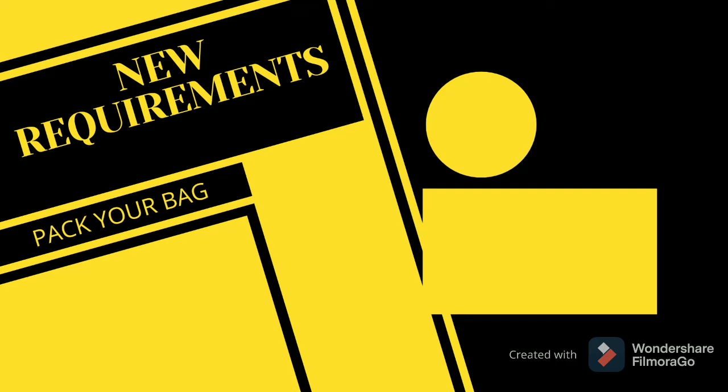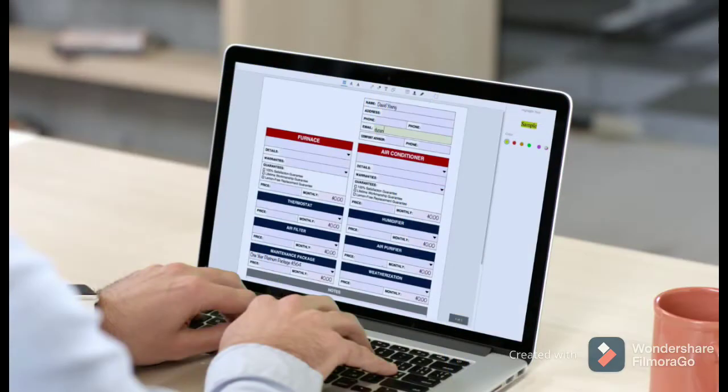Hello guys! Today I am going to share with you what are the new requirements and how you can apply for Green Health Code to enter in China. So without wasting your time, let's start this video.